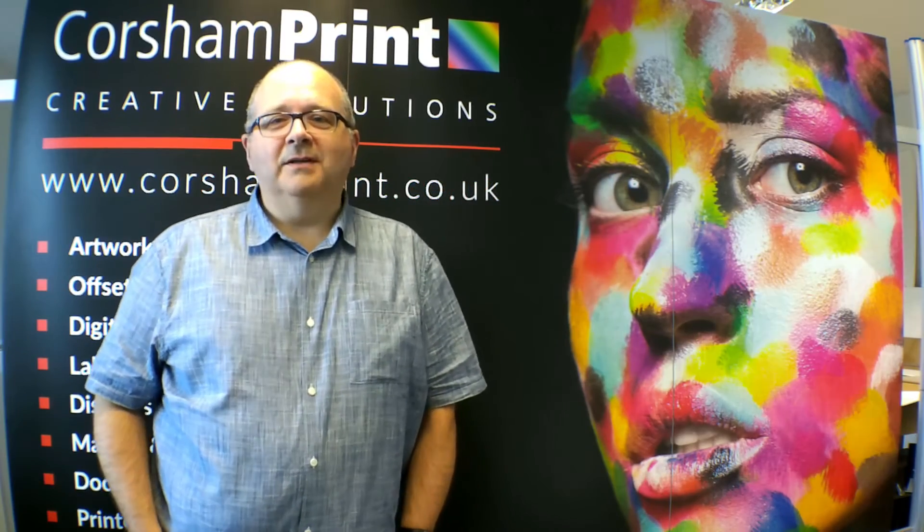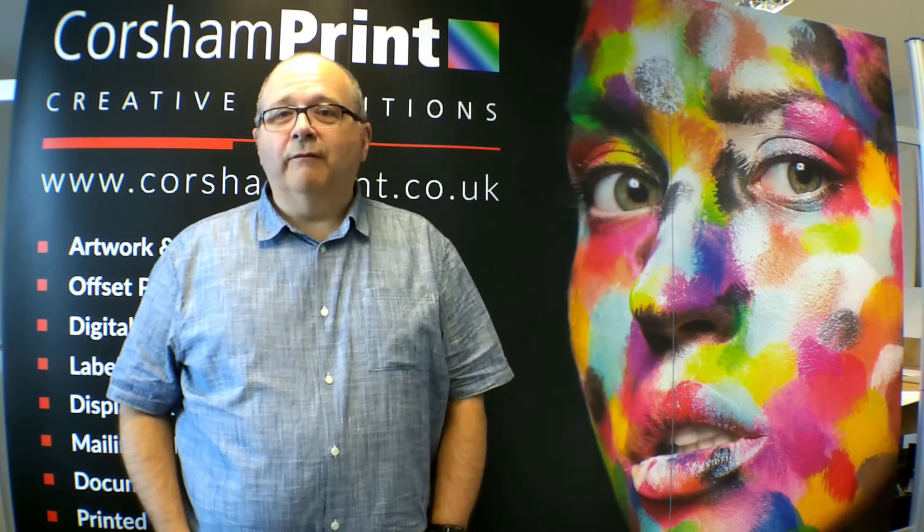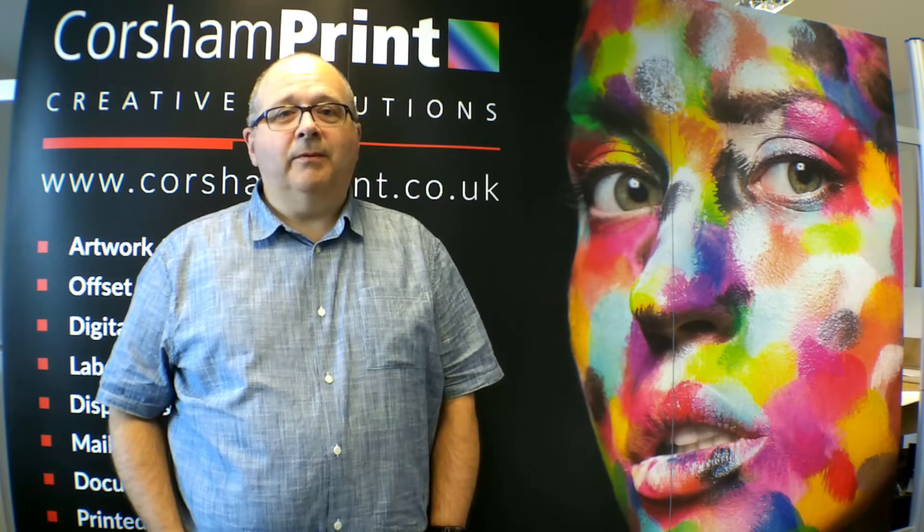Yes, I would highly recommend Smart Tech Electrical Services. They have a high level of expertise and worked very well throughout the whole installation.